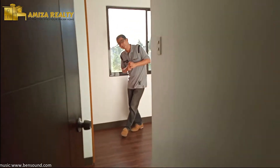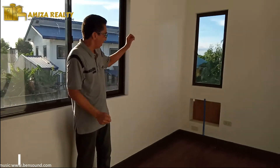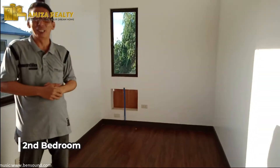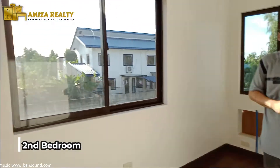And then, bedroom two would be here. Bedroom two. Again, meron na tayo provision for a split type air conditioning system. Meron na rin tayong built-in cabinet.